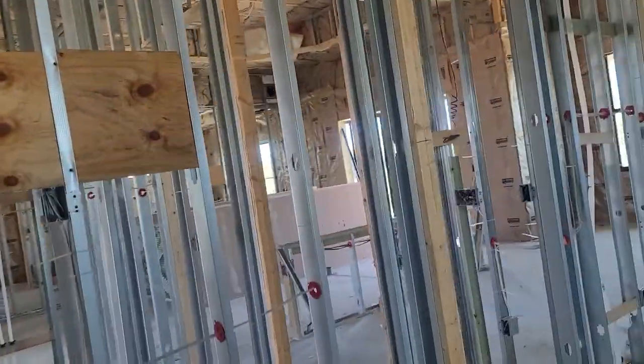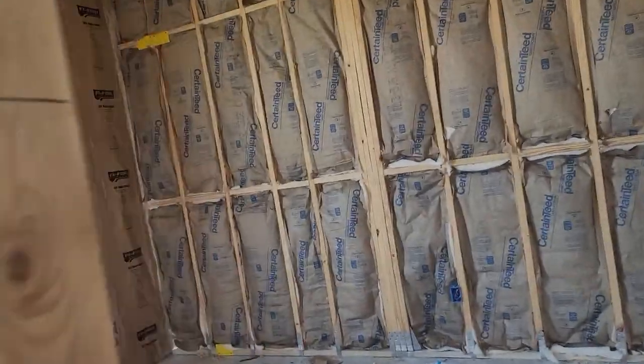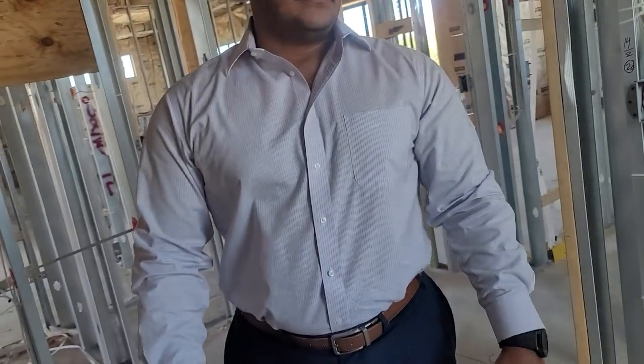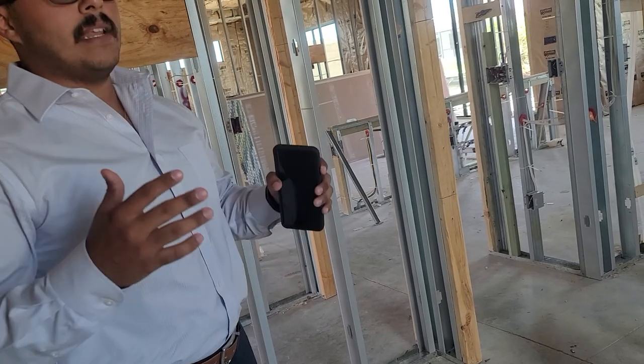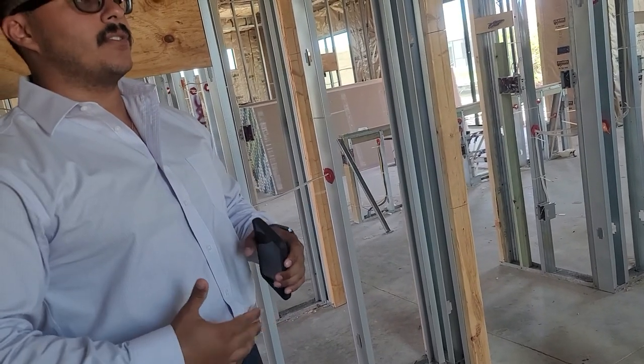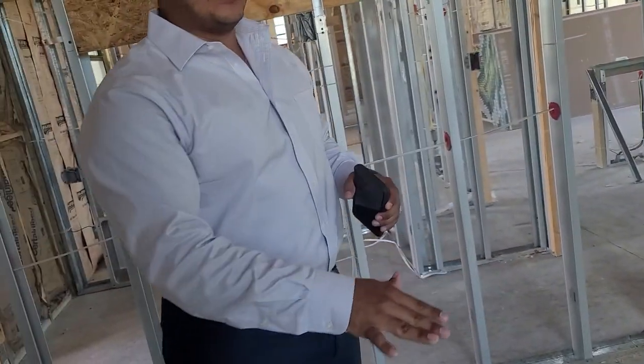Homes come standard with hurricane shutters to meet code. Everything outside is concrete block, which is great for hurricanes and for insurance. The building code in Cape Coral has gotten a lot stricter — even the foundation has rebar running down. Standards have really gone up, so all of the foundation is concrete as well.